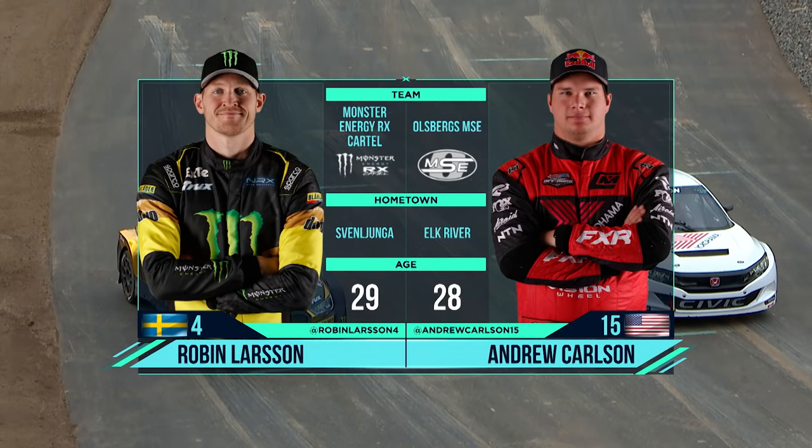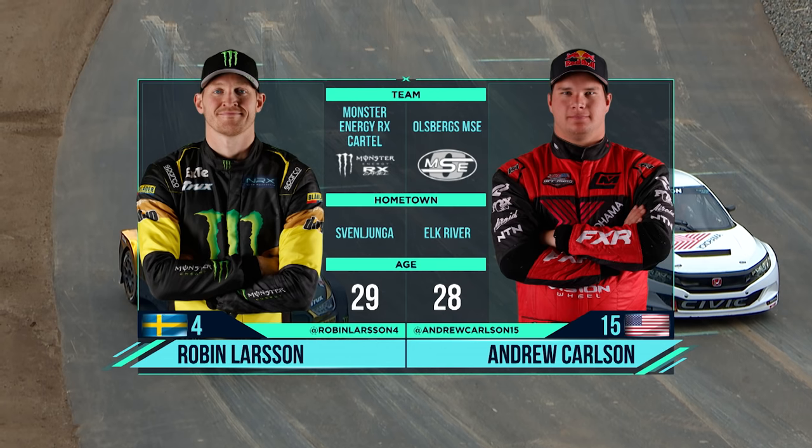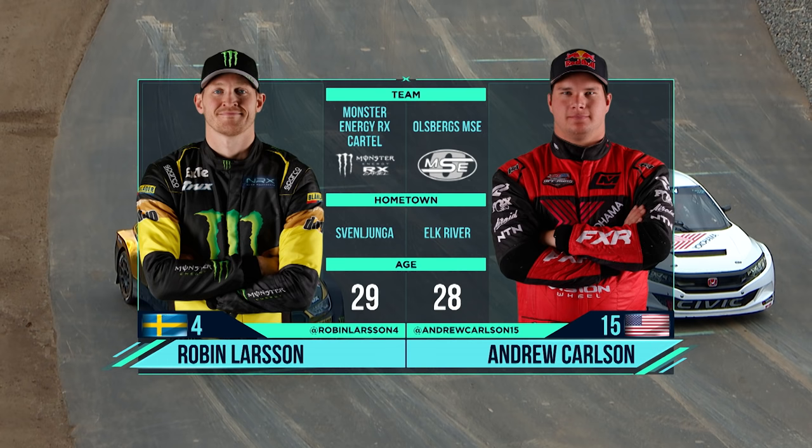He built the track himself, so of course that's an advantage, but it's his first time in the car. Super impressed with what he's done. We try to learn from him, see how the track develops. It's great to have him in.